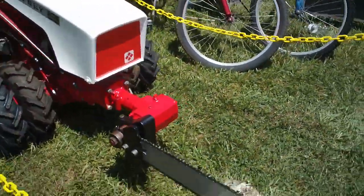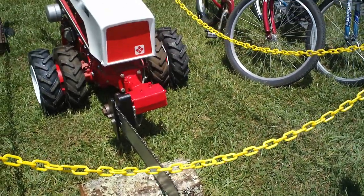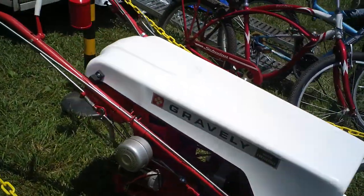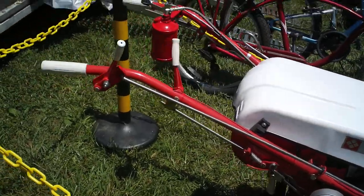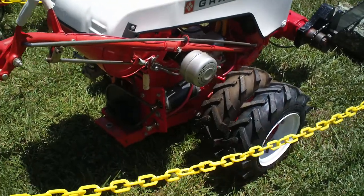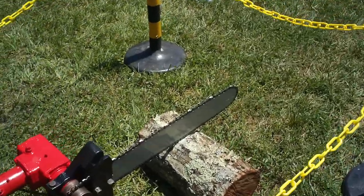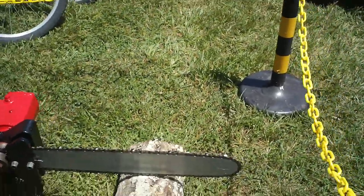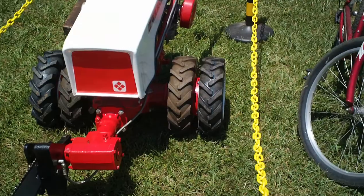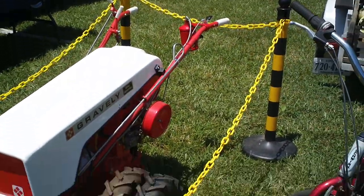There's a Gravely with the chainsaw attachment — beautiful shape, I don't know if I ever saw one like this. The dual wheels, it's an L8, you've got the hydraulic cooling and filter up there. Quite unique, probably quite dangerous to operate, but pretty slick. It's like a 7.6 — very nice.